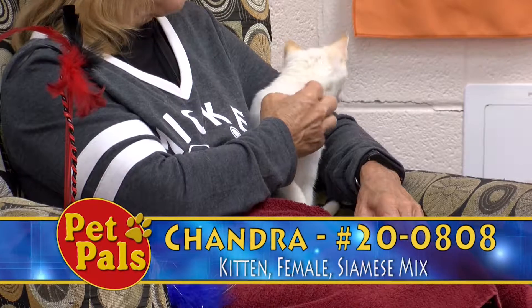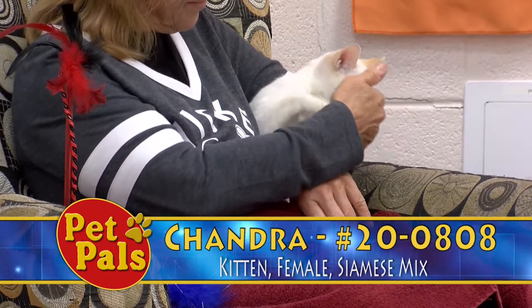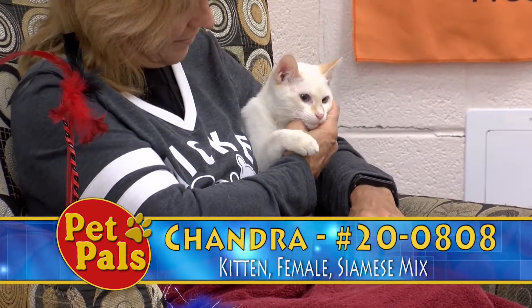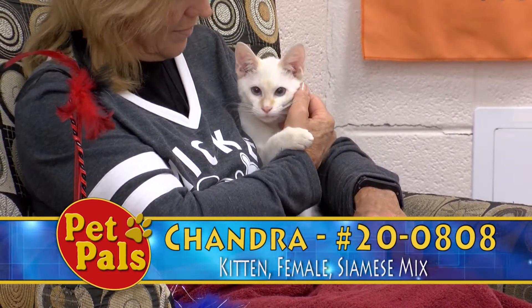I thought she would be gone in a day, but she's still looking for that special family to make her their own. It could possibly be that when she came in, she came in with some other cats that we're presuming are her litter mates, and some of them were sick.